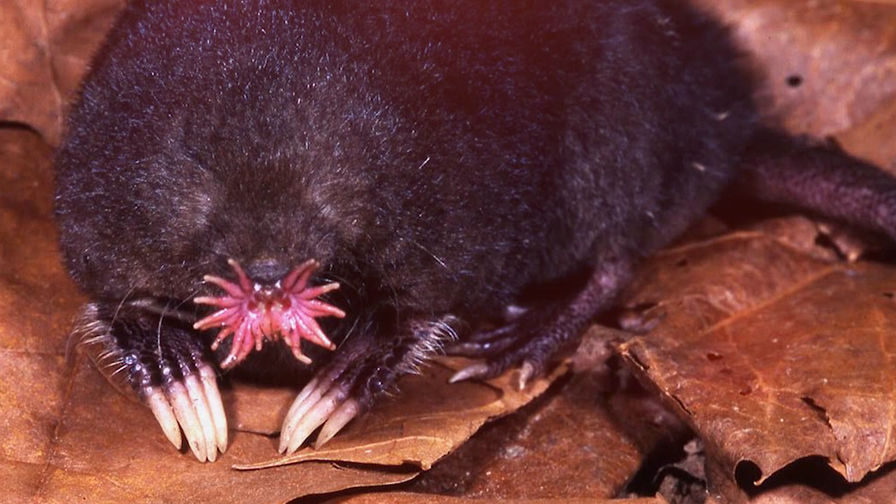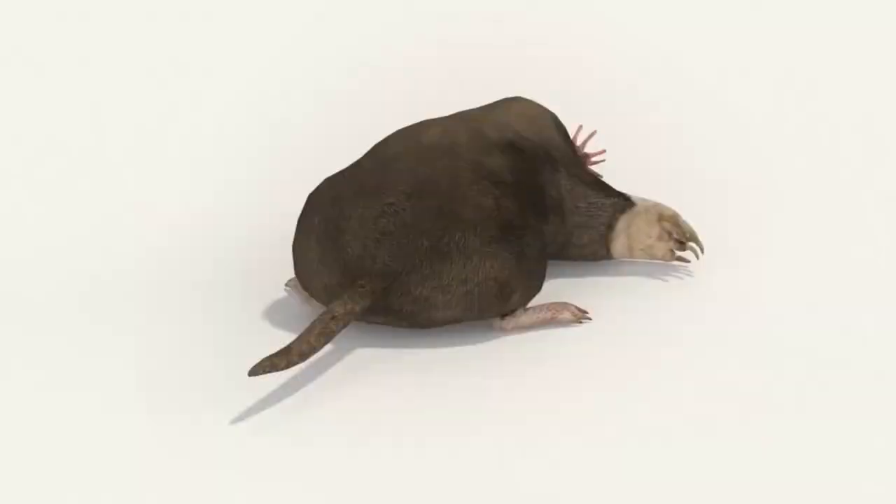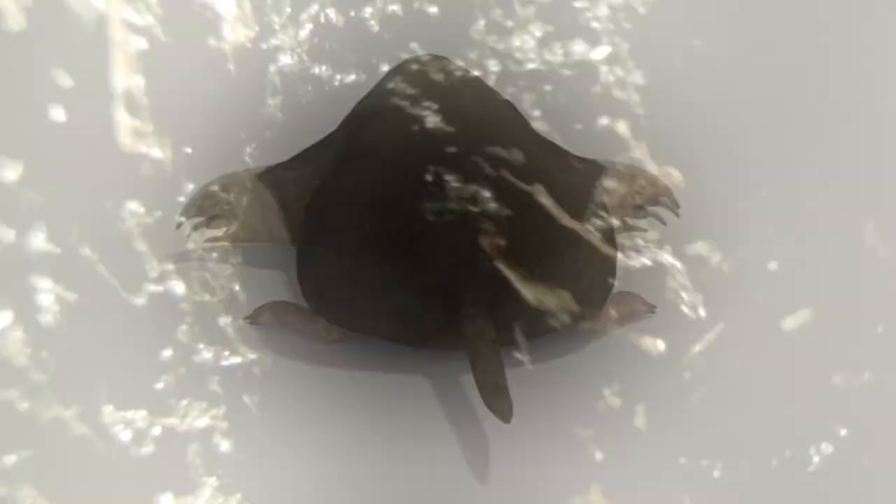A star-nosed mole is an unusual representation of the mole family that lives in North America. The main difference between the star-nosed mole and the other members of the family is the 22 skin appendages forming a star shape on its face. Its body length reaches up to 20 cm, and its dense, dark brown fur effectively repels water.